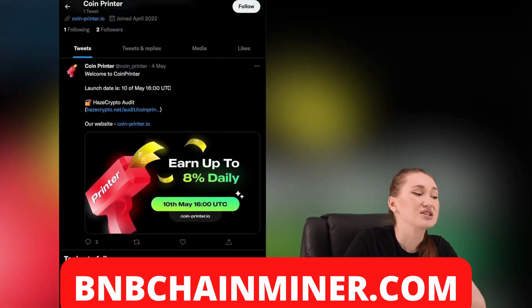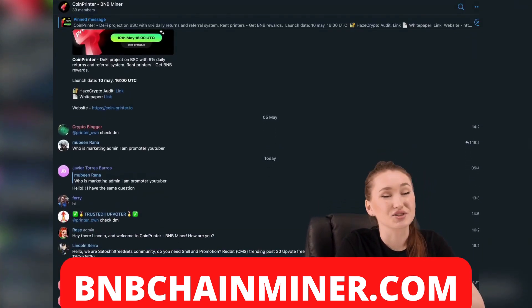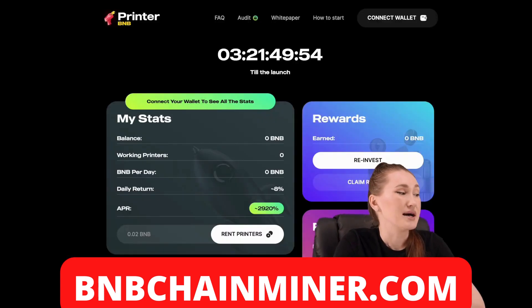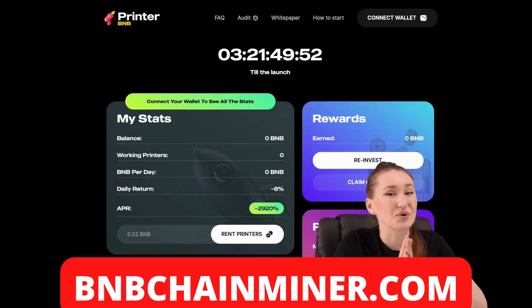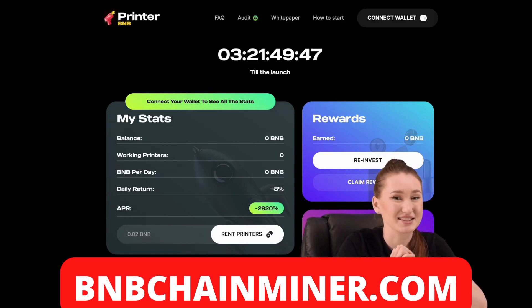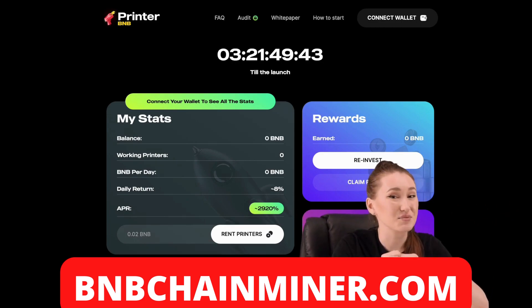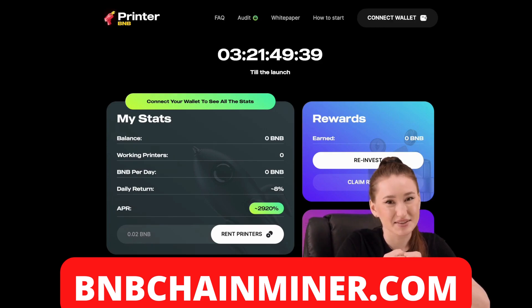I also advise you to subscribe to the social networks of the project in order to always be aware of the news. They have active communication in Telegram and will publish interesting posts on Twitter. Join them soon. Now, the information on the project that I share with you has been checked by me personally, but also don't forget to personally check the project you want to invest in. Bye bye!